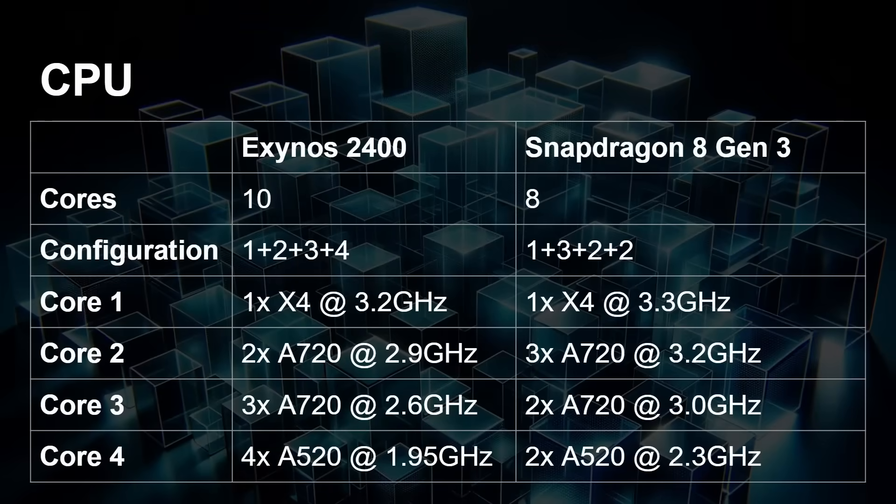Let's look at the CPU. The Exynos 2400 has 10 cores, whereas the Snapdragon 8 Gen 3 has 8 cores. That puts us at an interesting starting point — a deca-core, and we haven't seen one of those for quite a while. The configuration of the Exynos is 1+2+3+4: one X4 core clocked at 3.2 GHz, two A720 cores clocked at 2.9 GHz, then three A720 cores clocked at 2.6 GHz — so five A720 cores in total — and four Cortex-A520s clocked at 1.95 GHz.